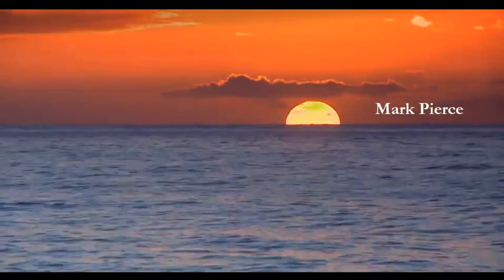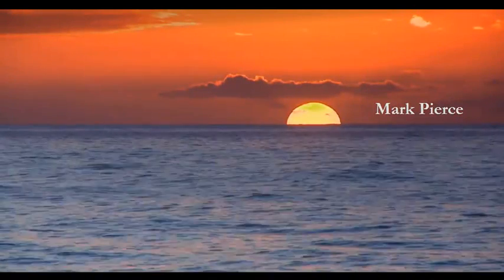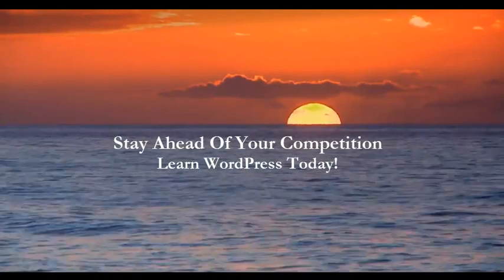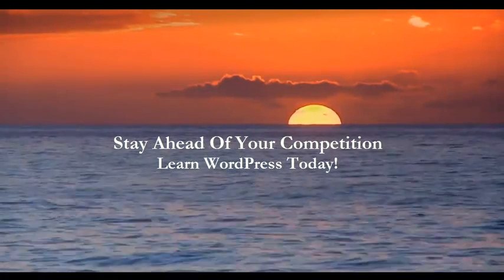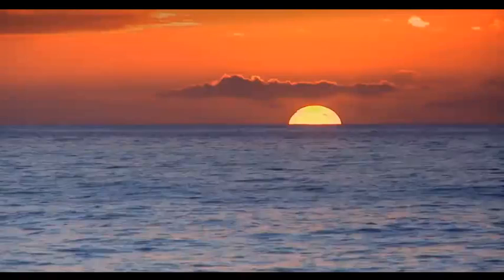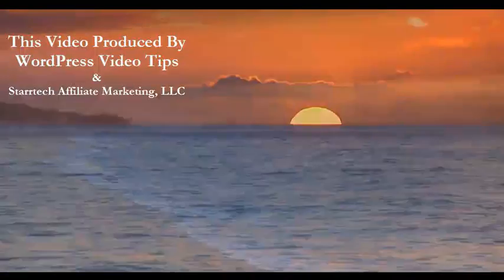This is Mark Pierce with WordPress Video Tips. Don't forget to sign up to the right of the video, and you have a great day. We'll see you next time.